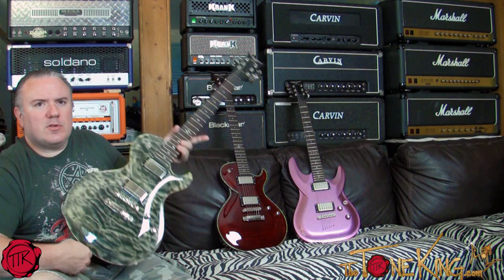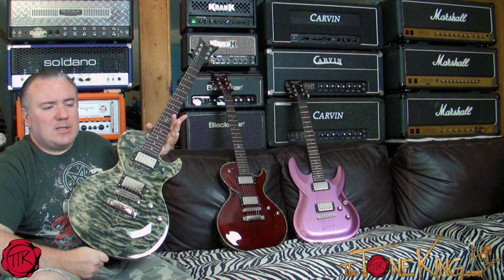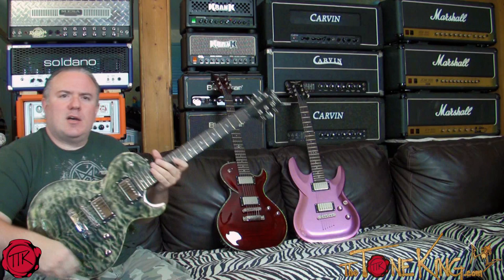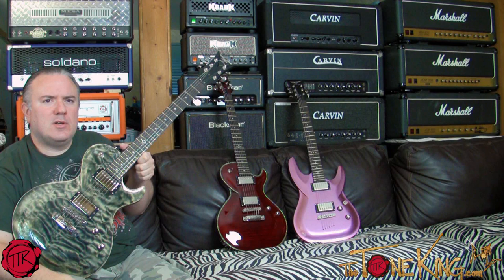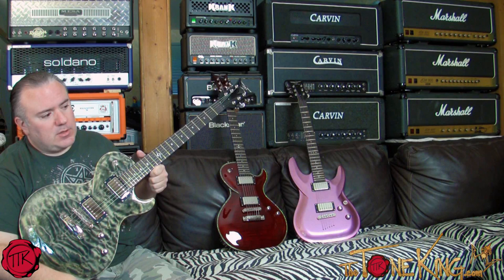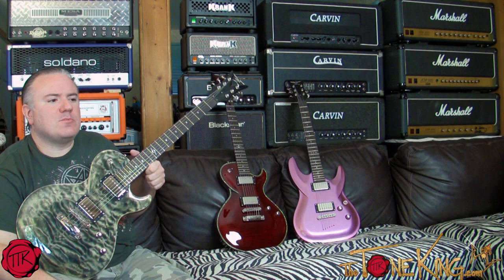What we're looking at here: I own a few guitars from DBZ Guitars, which stands for — or at least used to stand for — Dean B. Zelinski. I don't know if it stands for that anymore since Dean B. Zelinski is no longer part of DBZ Guitars. These guitars were made while Dean B. Zelinski was working for DBZ.